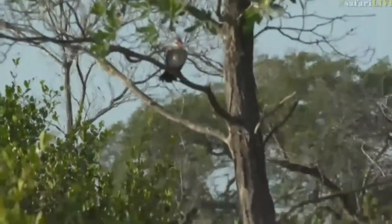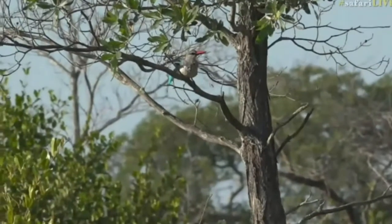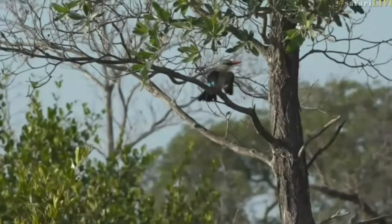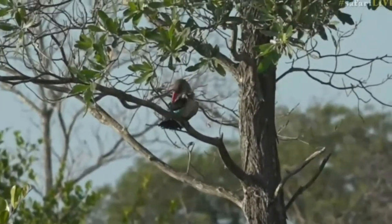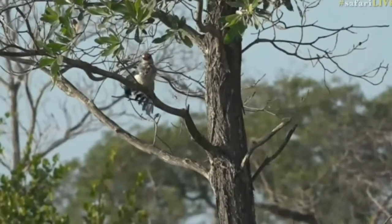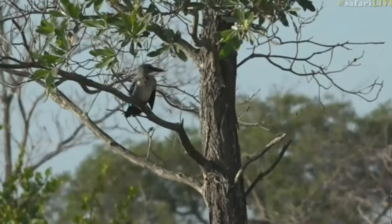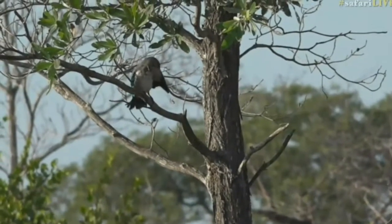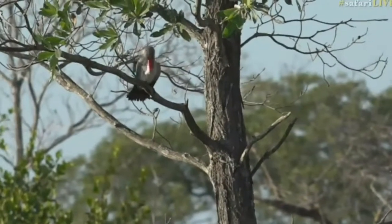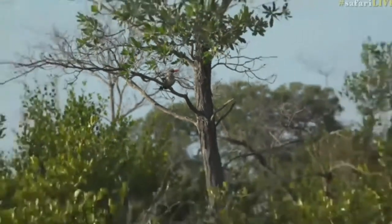Birds obviously keep their feathers in tip-top condition, especially now because of the fact that they're needing to make such a massive journey. It's about a 5,000 kilometer or 4,000 mile journey from here to Central Africa, and they're going to need to be in the best condition they can be in to get all the way up there. And that's what that bird's doing now — just had a bath, shaking the water off the feathers.